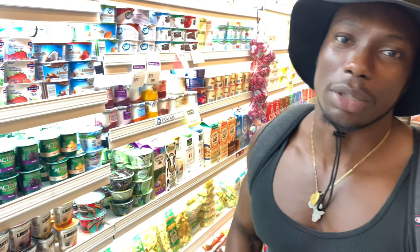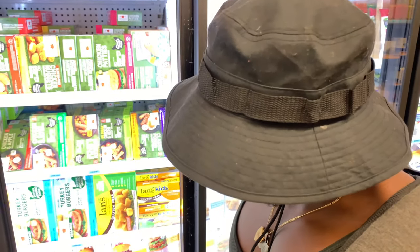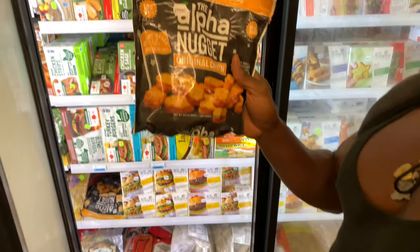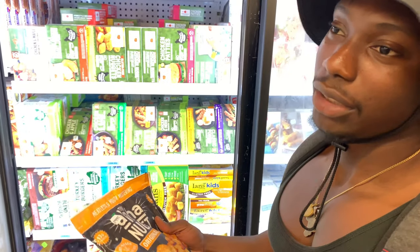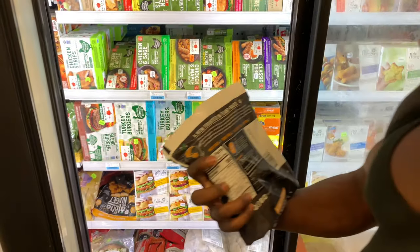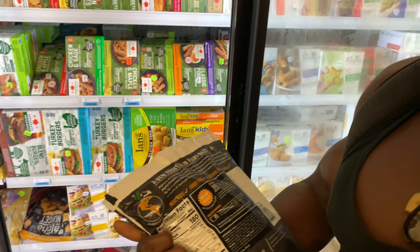You don't want to get bored on a plant-based diet, so just in case you miss eating meat, there are meatless plant-based options right here. Here are the Alpha nuggets — these taste really good, I'm telling you, they literally taste like chicken so you're not missing out. And they have 13 grams of protein — made out of soy protein.